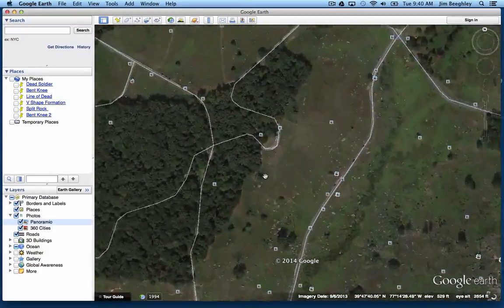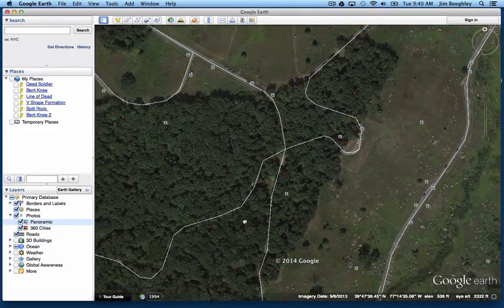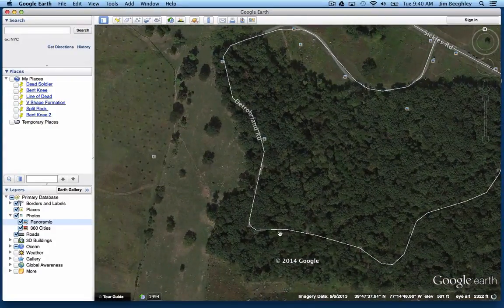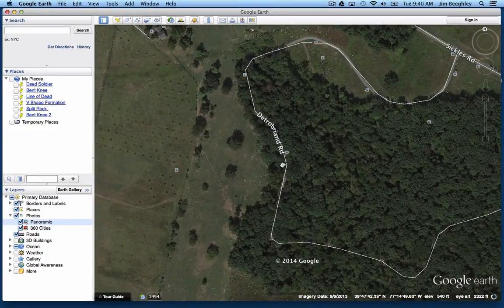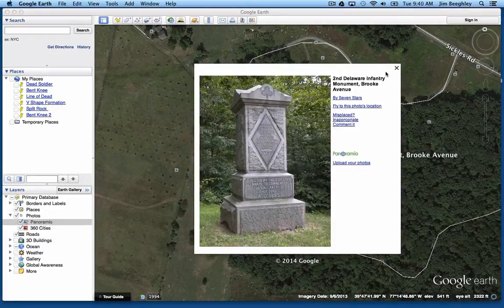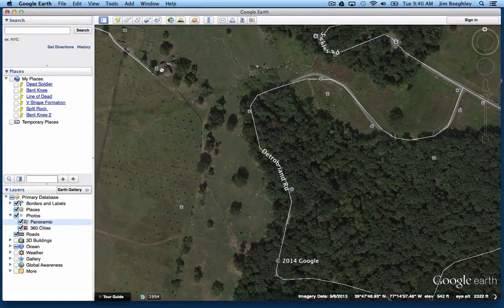I'll zoom in a little bit. You follow this road around, and at this intersection you just keep going straight onto DetroBriand Avenue and follow this around. You're going to make a sharp right-hand turn — the second sharp right-hand turn will bring you back into this area. You're going to see the monument to the 2nd Delaware, and there will be places right in here to pull off. This is the area known as the Rose Woods.